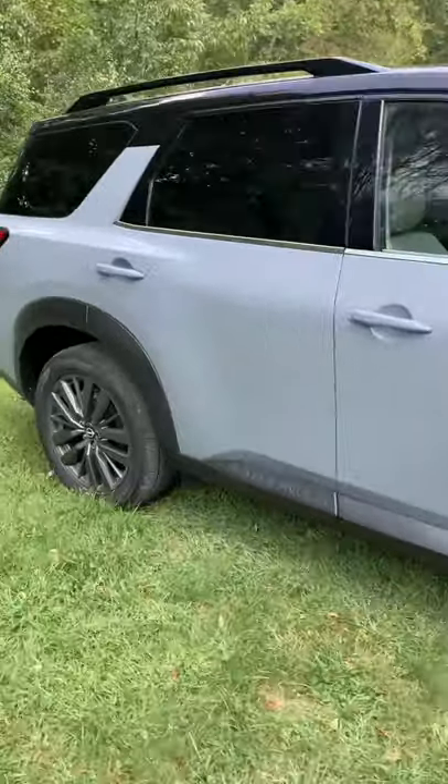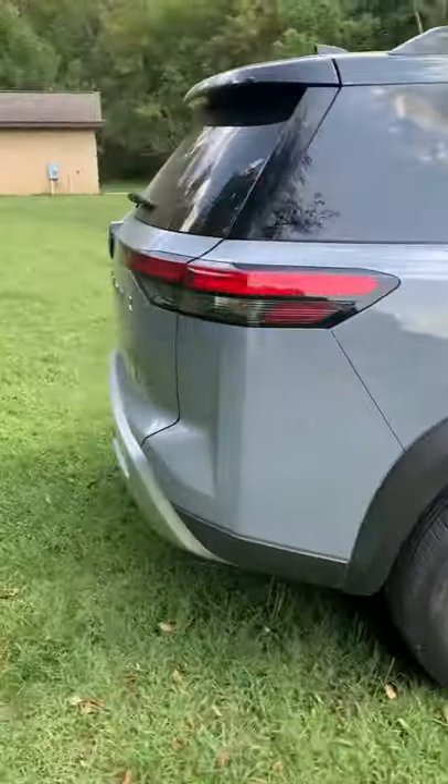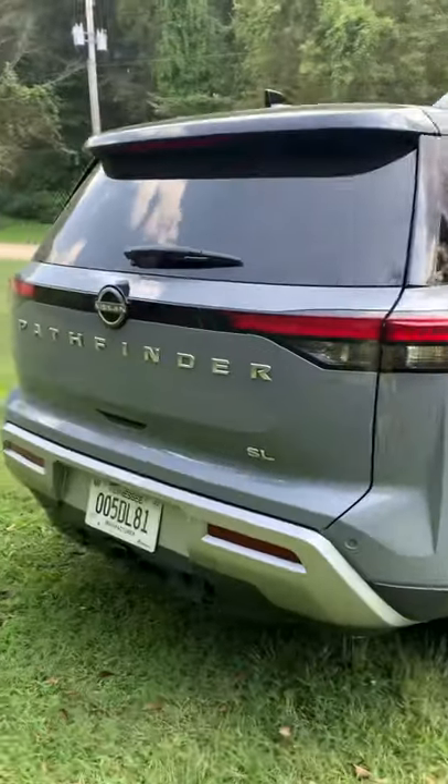I did a full review on the 2022 Nissan Pathfinder where I go over all the new tech and what it's like to drive. You can check it out right here.